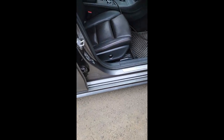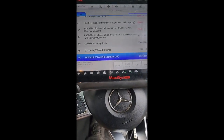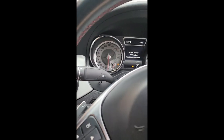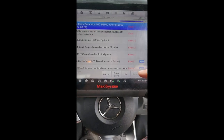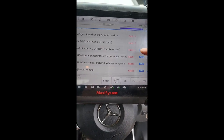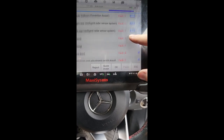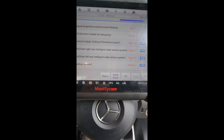I got a Mercedes-Benz CLA 250, 2016 model. The customer complaint is active bonnet malfunction coming on. Don't freak out — this is a Mercedes, you get all these fault codes and half of them are nothing to do with the car. She said she hit a dog.